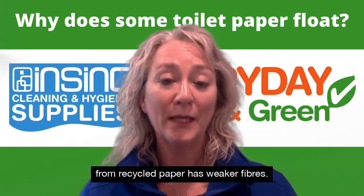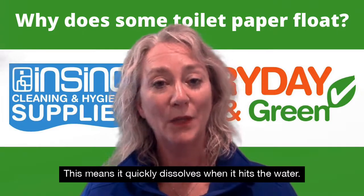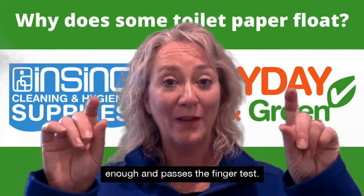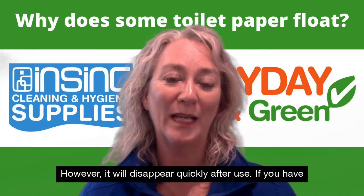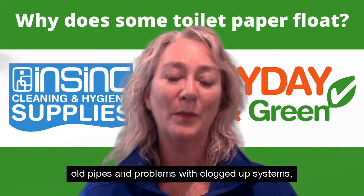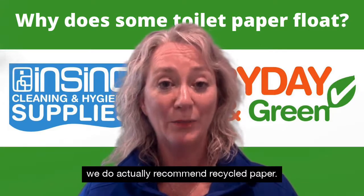Toilet paper made from recycled paper has weaker fibers. This means it quickly dissolves when it hits the water. The paper is still strong enough and passes the finger test; however, it will disappear quickly after use. If you have old pipes and problems with clogged up systems, we do actually recommend recycled paper.